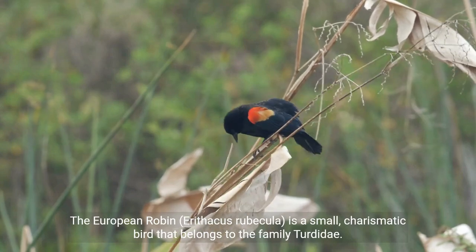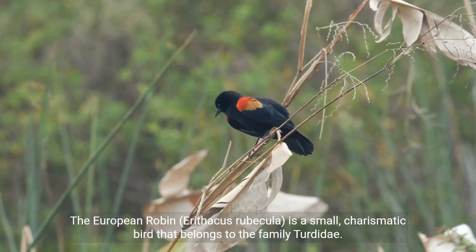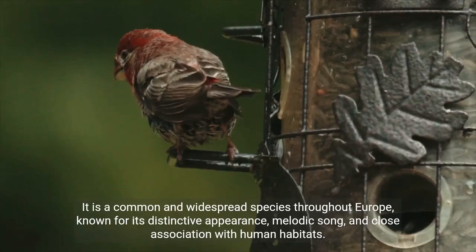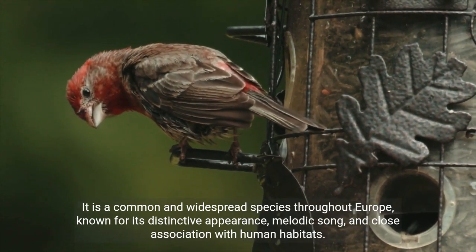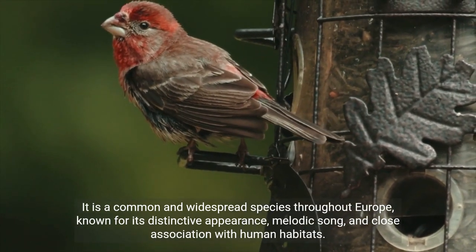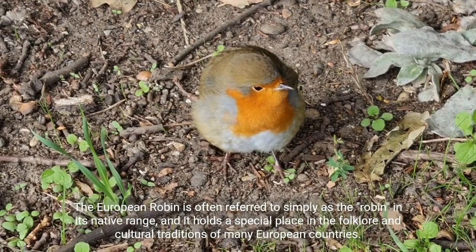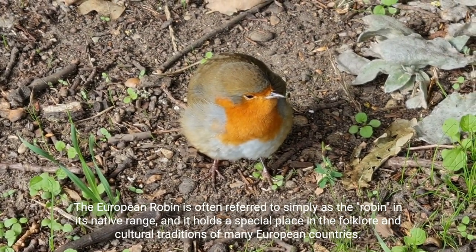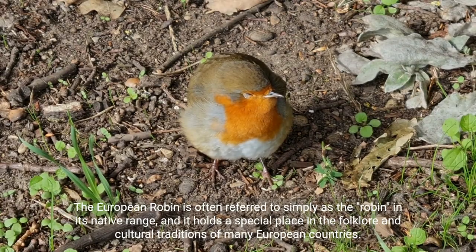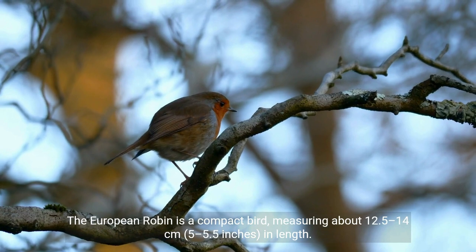The European robin, Erithacus rubecula, is a small, charismatic bird that belongs to the family Turdidae. It is a common and widespread species throughout Europe, known for its distinctive appearance, melodic song, and close association with human habitats. The European robin is often referred to simply as the robin in its native range, and it holds a special place in the folklore and cultural traditions of many European countries.